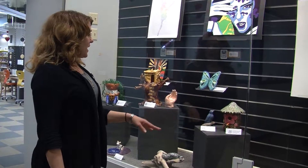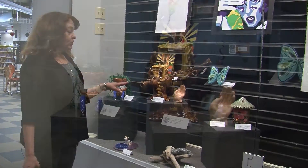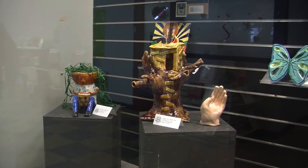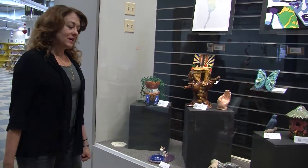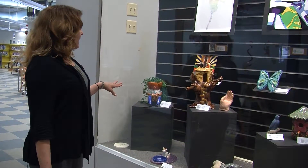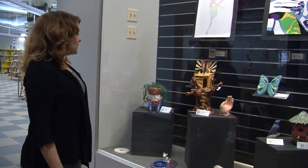Some more birdhouses, a butterfly incorporated with glass, and another birdhouse which is the tree house. Here we have a little soap dish with our cat, and this is another artist study with the Rasta man with his drum.